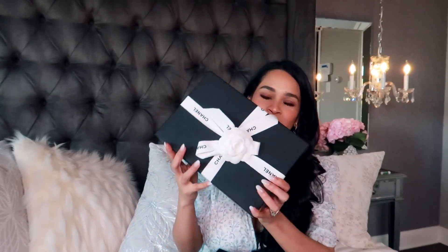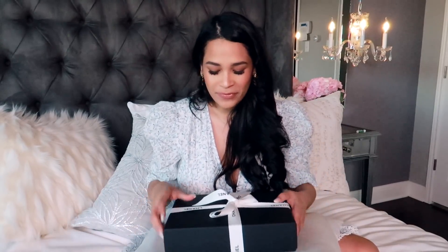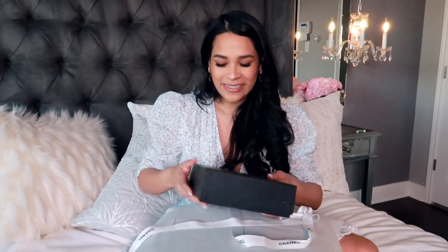Here is the beautiful Chanel box. She did such a beautiful job wrapping it. So here is the first part of it, the little camellia flower. And there is the beautiful box. It did come with a dust bag — I love the new dust bags that they have. They're like really, really smooth.